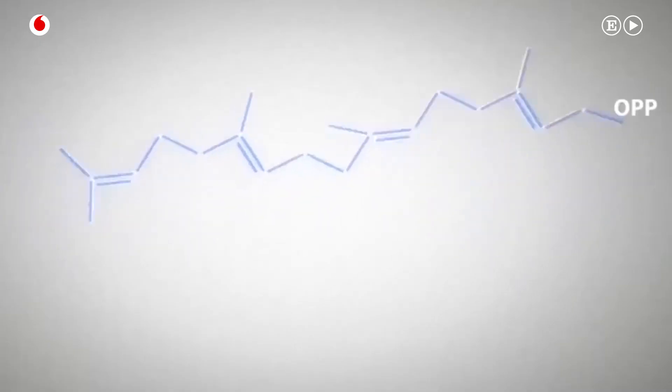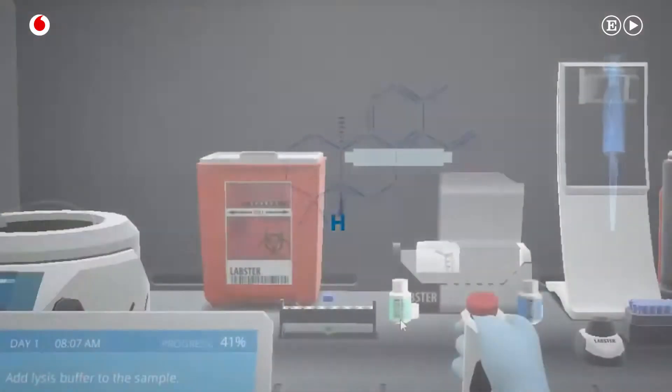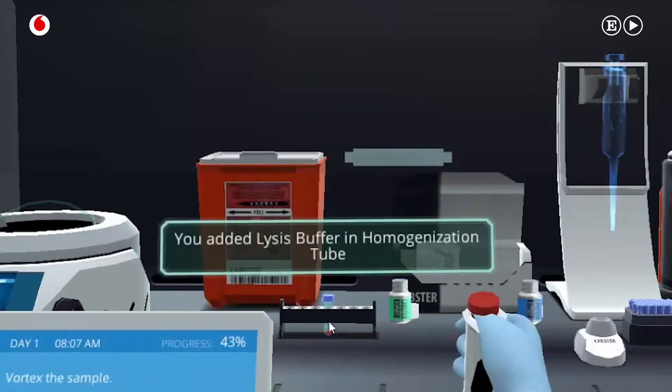We also have simulations where you learn about how you can use DNA from plants to create medicines for patients to solve or cure different diseases.